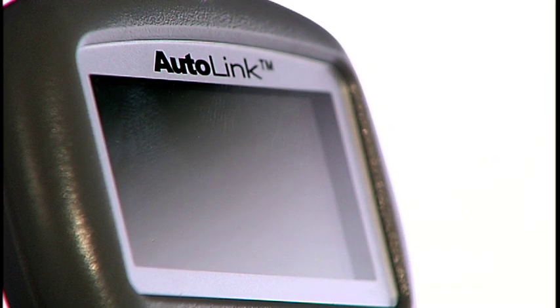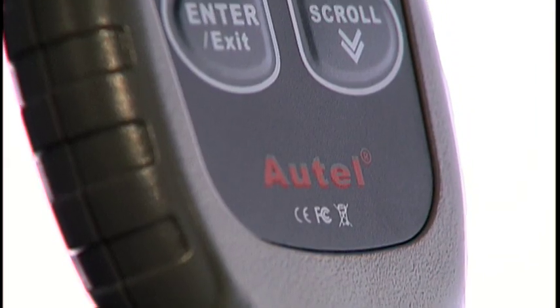Thanks to the Autolink scan tool from Autel, the do-it-yourself car owner can troubleshoot and reset the faulty system themselves. Compared to the cost of having a repair shop diagnose your car's problem, you can save money the first time you use it.